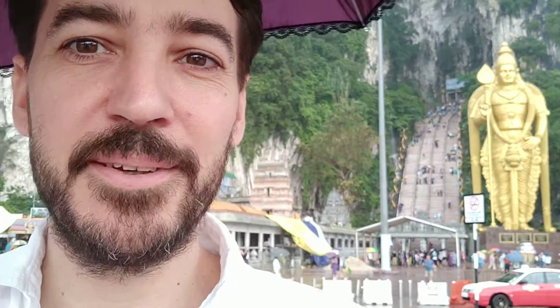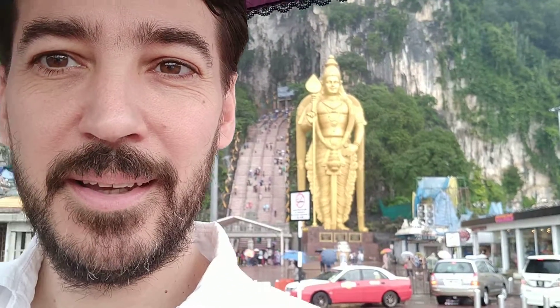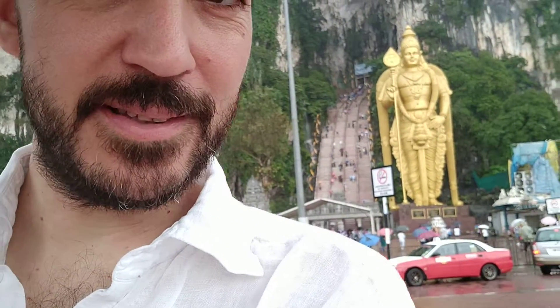Today we're at the Batu Caves. I'm just going to go up and explore what's going on on the mountain back there. Apparently this is one of the big sights not far from KL. That's a beautiful looking bit of mountain back there and it looks like some fairly steep steps there just behind that statue.